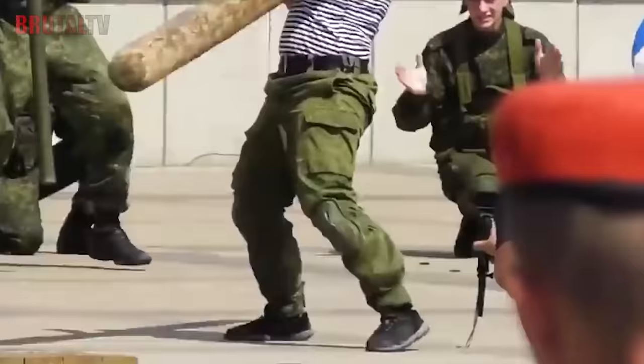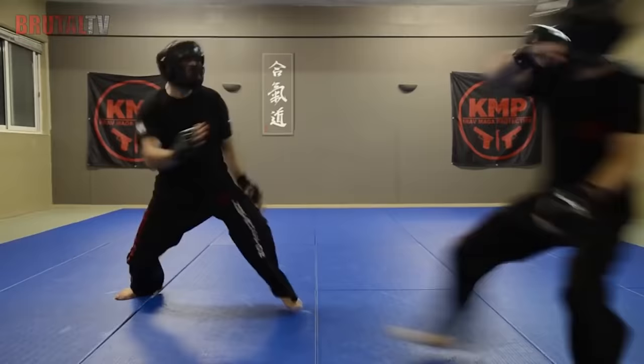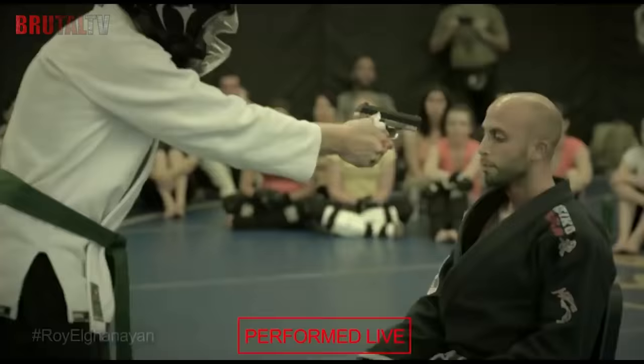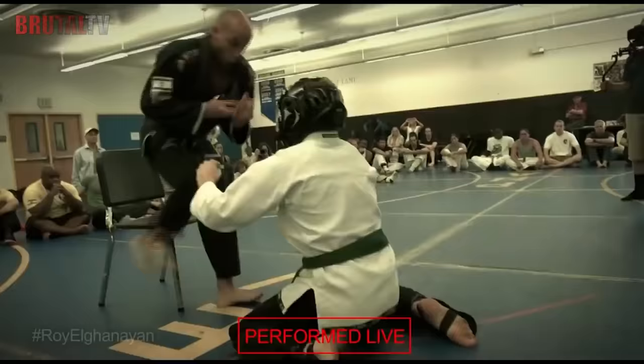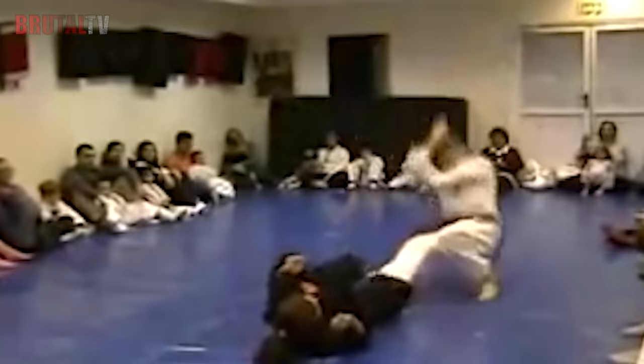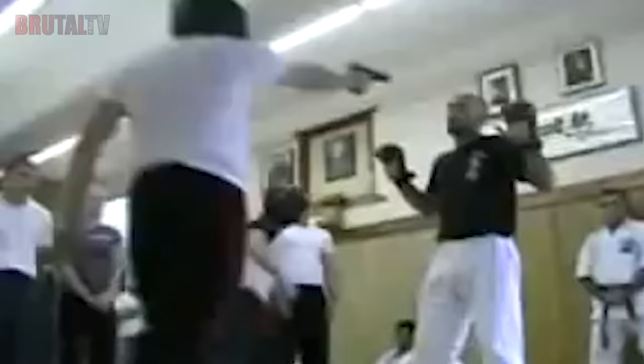Krav Maga trains you to defend yourself even if your attacker has a weapon, and it trains you for a real fighting scenario. As such, it is not even a sport, so it is not included in any contest. However, it will teach you many useful street fight techniques that you won't find in other martial arts. Krav Maga teaches you to strike, fight against weapons, and handle multiple attackers.